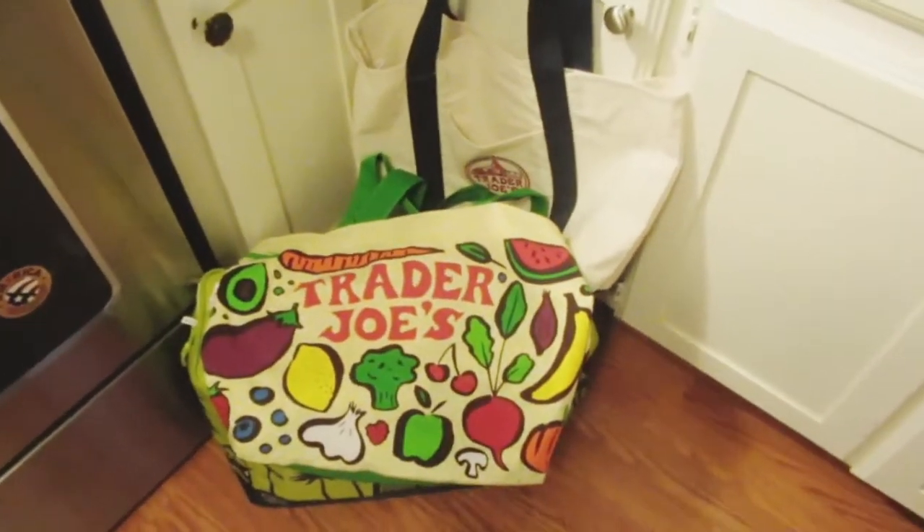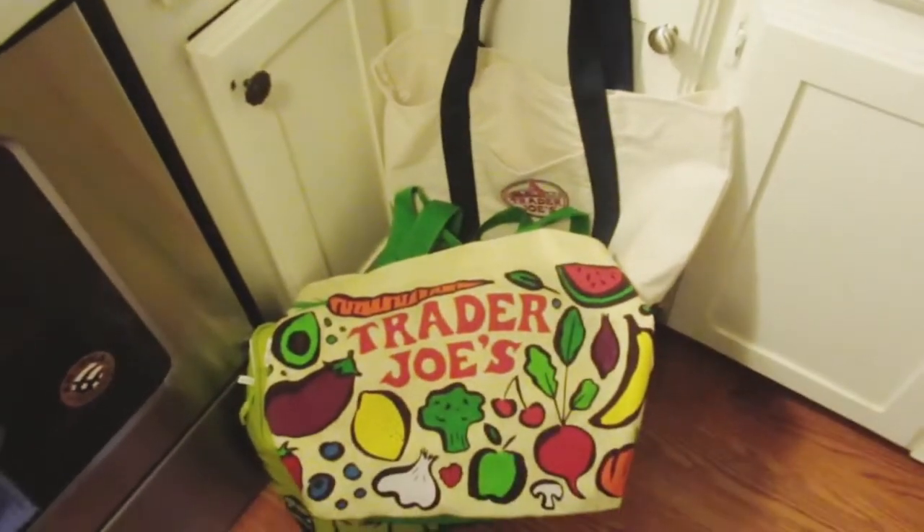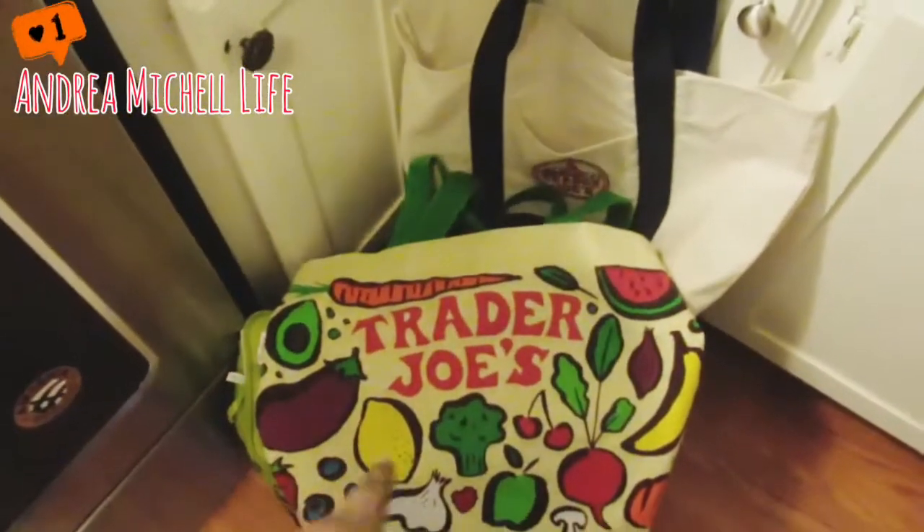Hi you guys and welcome back to the channel. Today I wanted to show you what I got from Trader Joe's, but first before I show you everything, look at this motivation right here.